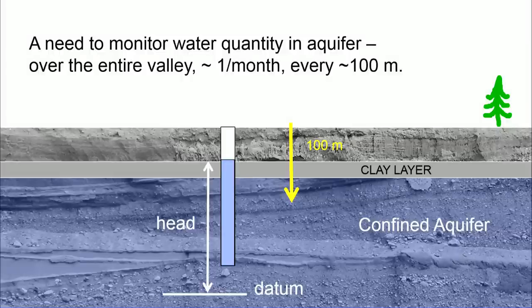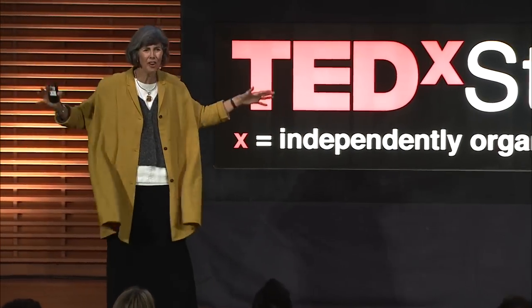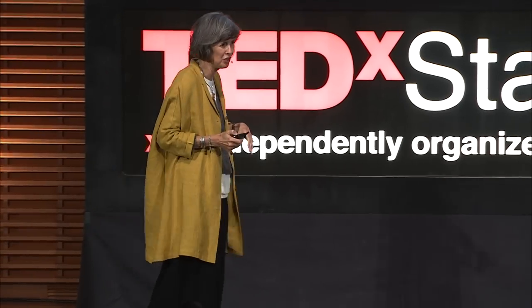What's needed is to monitor water quantity in this aquifer. Ideally, they'd like to be making measurements over the entire San Luis Valley — 3,500 square miles — about once a month, about every 100 meters. The measurement they make is the water level in a well, referred to as head. They want these head measurements all over the San Luis Valley. Can you imagine doing that by drilling wells? Never — think of how many wells you'd have to drill.